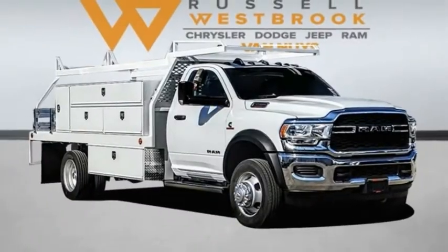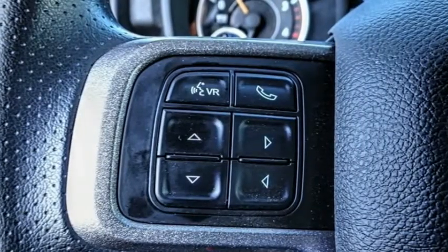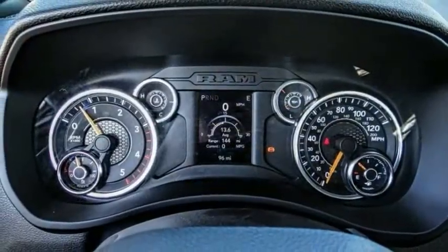Looking for the right vehicle? Check out the 2021 Chassis Cab. The Ram Chassis Cab screams heavy duty. The ability to tailor this truck for your needs will leave you little reason to look at anything else.